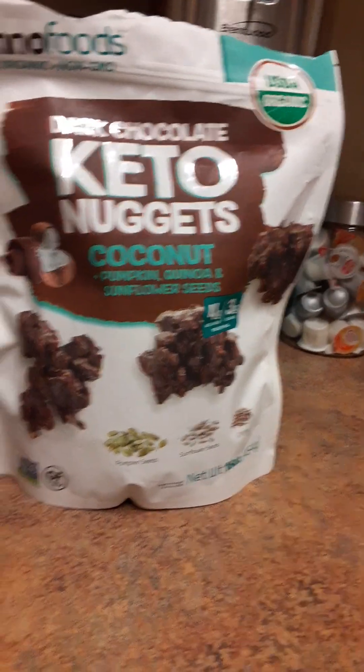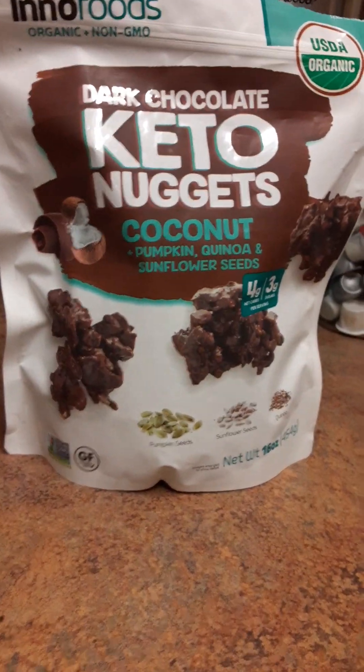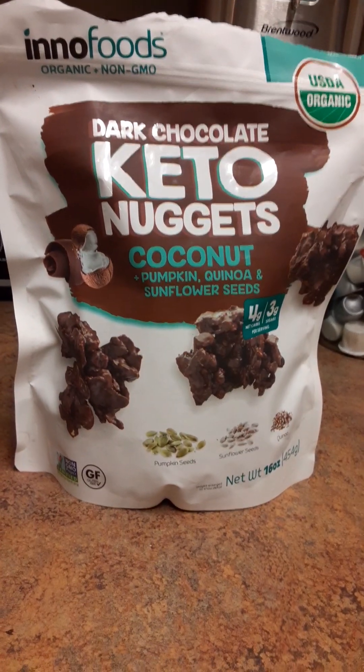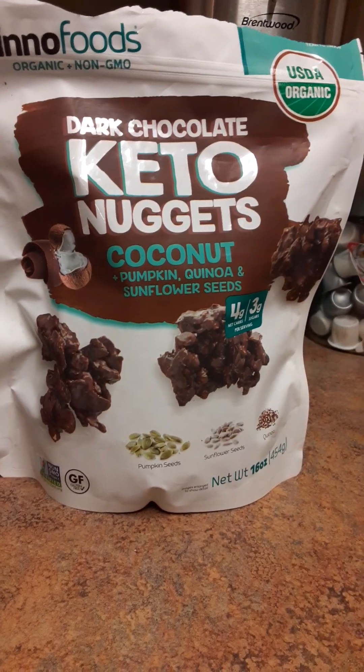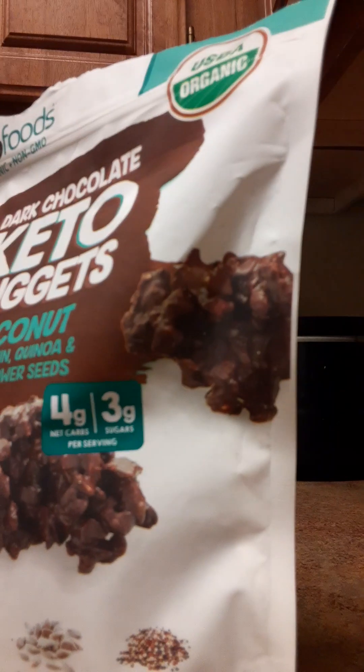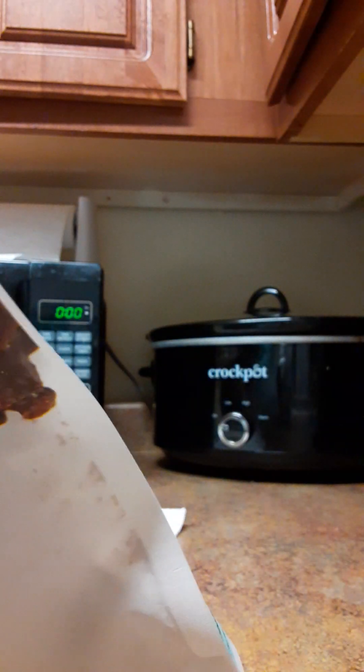What doesn't taste good to me might taste good to somebody else, but I do like everything that's in it — it's just the taste overall. Oh my god, it's not good. Okay, so now we've got that part out of the way, let's see what it looks like.